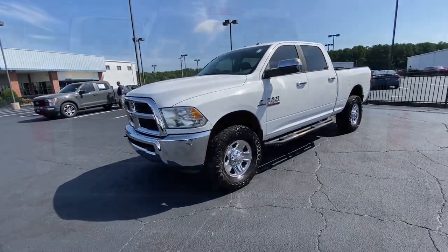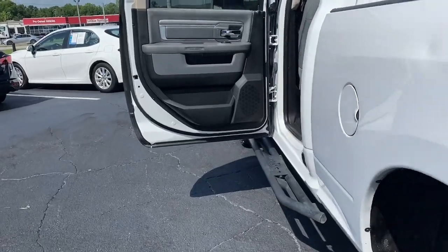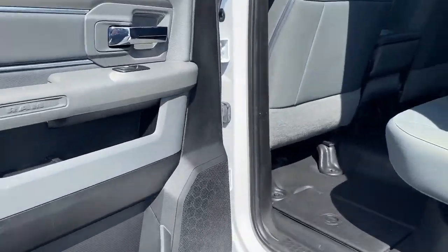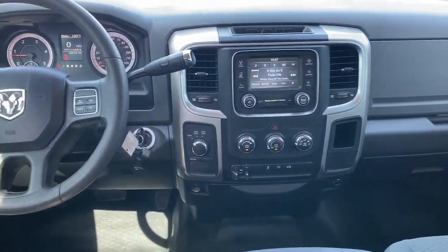These are just some of the great options this vehicle comes with: Apple CarPlay and/or Android Auto, keyless entry, 4x4, keyless start, chrome wheels, heated mirrors, and backup camera.